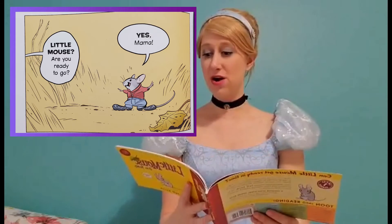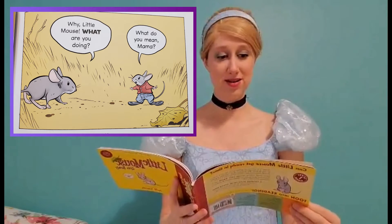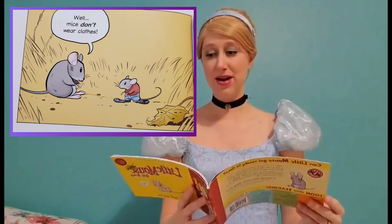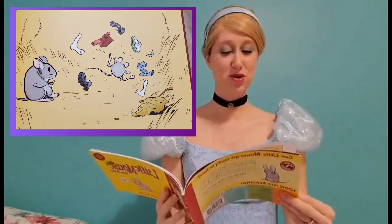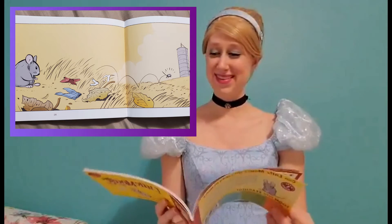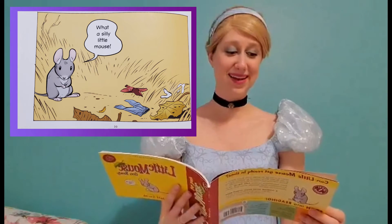Little Mouse, are you ready to go? Yes, Mama. Why, Little Mouse, what are you doing? What do you mean, Mama? Well, mice don't wear clothes. And Little Mouse just jumps right out of his clothes and runs up to the barn. What a silly little mouse. The end.